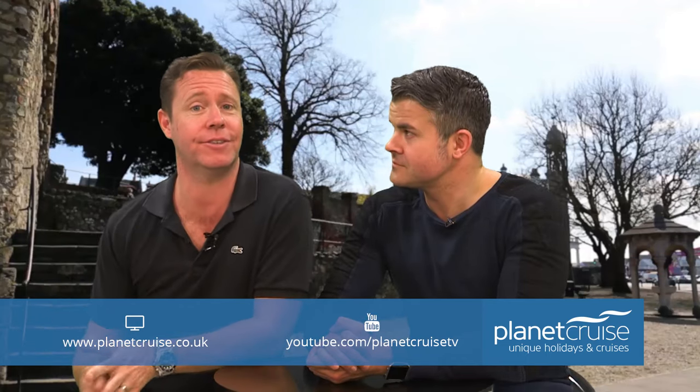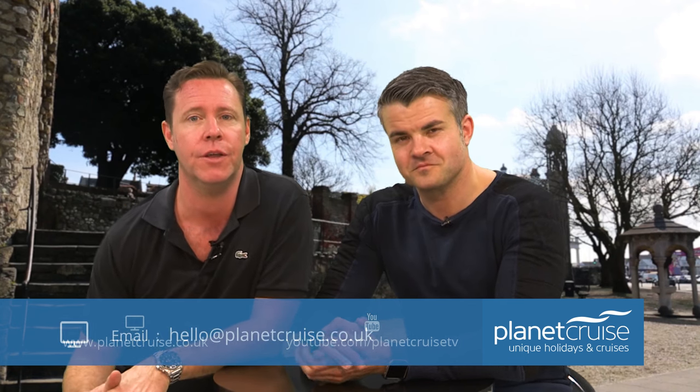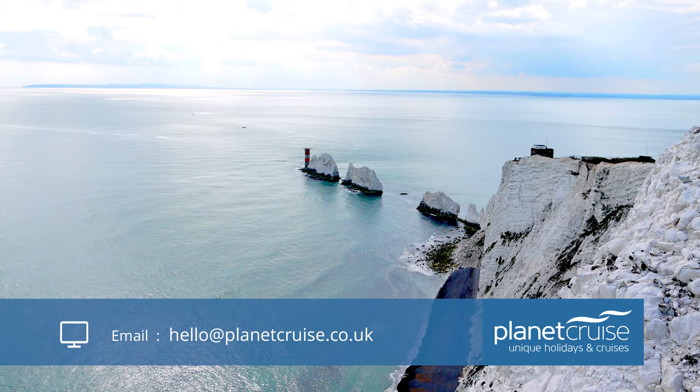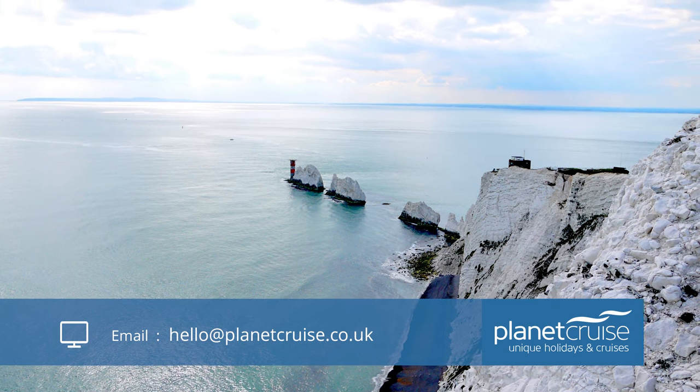The Isle of Wight is literally on Southampton's front doorstep, with ferries every hour crossing the Solent. The journey takes about 60 minutes and gives you the perfect opportunity to explore the fossil-rich coastlines and immense natural beauty of the second most populous island in England.